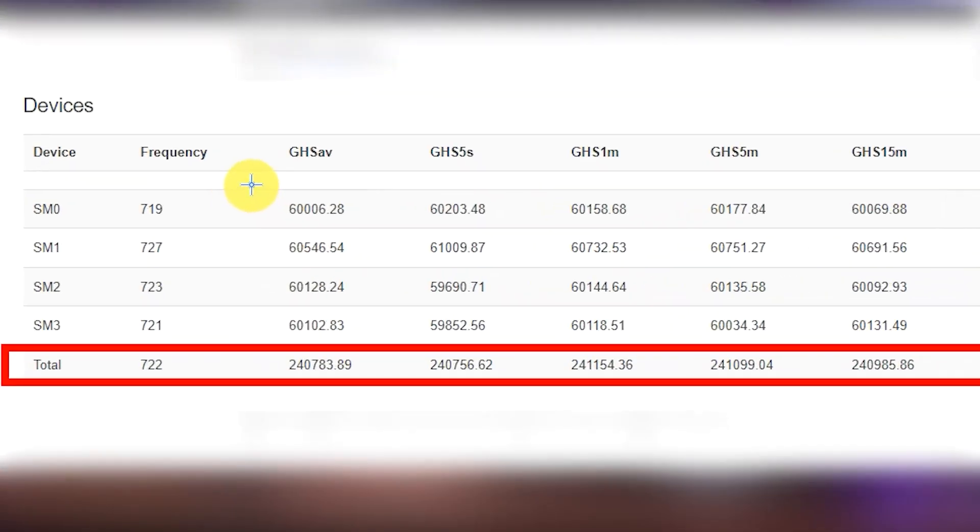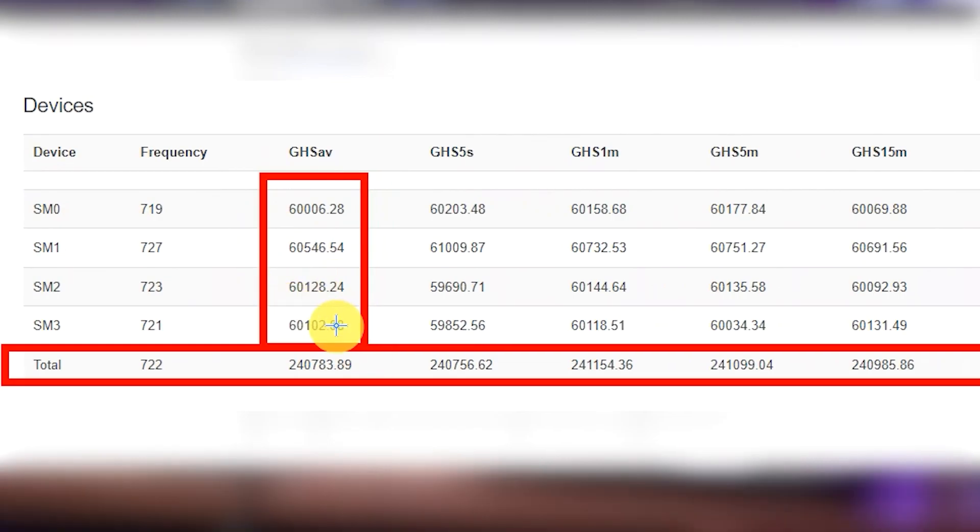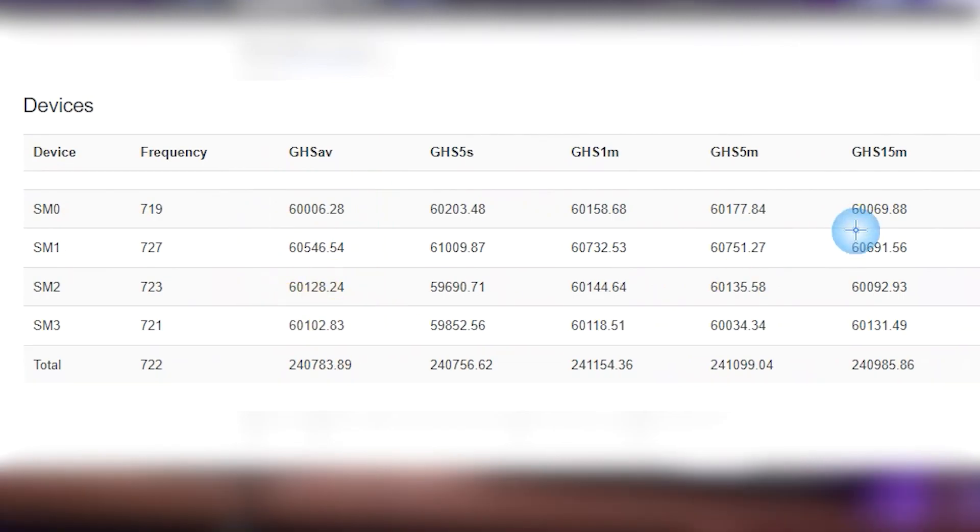We can see that for all the boards, they are very stable at around 60°C. This is because of the water cooling — this kind of technology gives great stability to the boards and the miner.